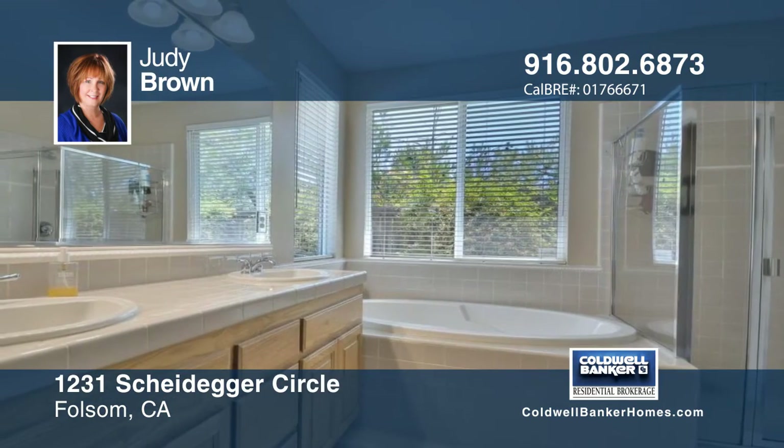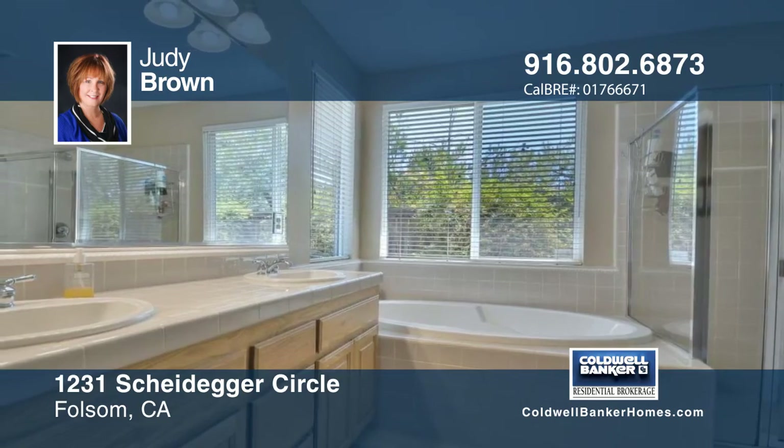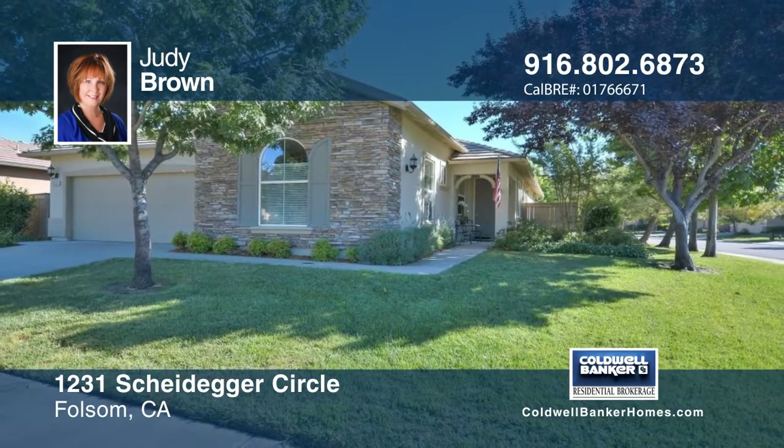Judy Brown has the keys and would love to show you everything in person. Call now to schedule your private showing.